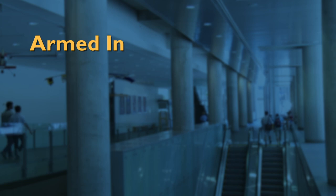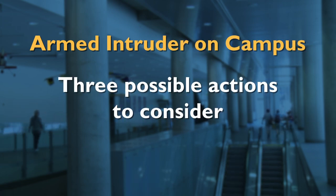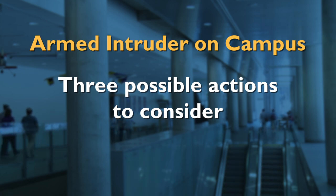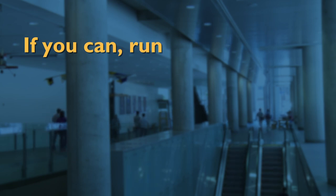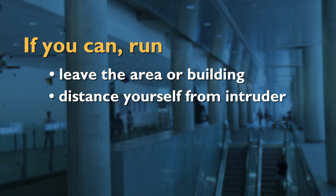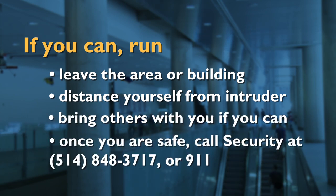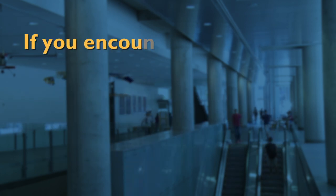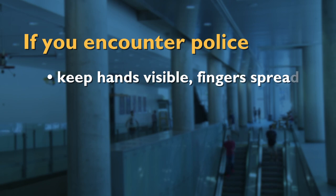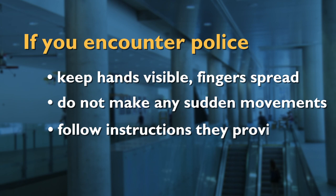In a situation of an armed intruder on campus, there are three possible actions to consider, and this all depends on your proximity to an exit and or the armed assailant. If you can, run. Leave the area or building and distance yourself from the intruder. Bring others with you if you can and call 514-848-3717 once you are safe. If you encounter police, keep your hands visible, fingers spread, and do not make any sudden movements. Follow any instructions they provide.